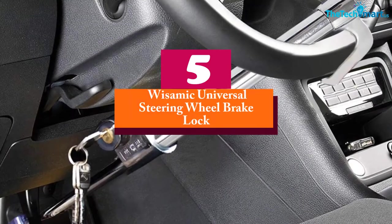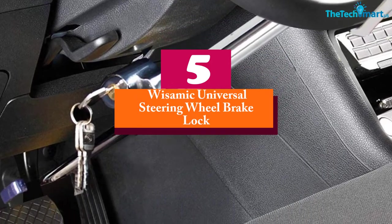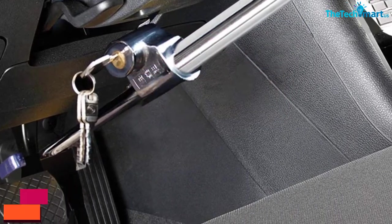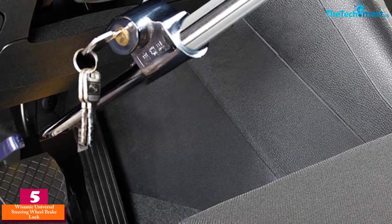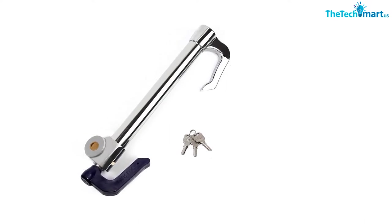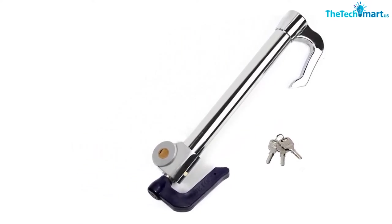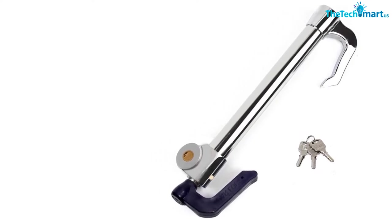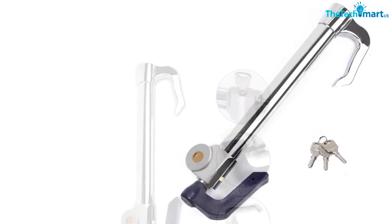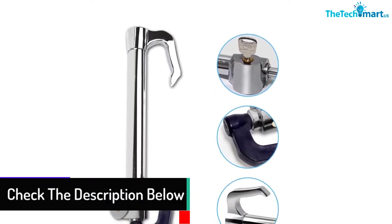Starting at number 5, we have the Wiesamiq Universal Steering Wheel Brake Lock. This dual protection extended car safety product ensures your car is secure in its place. The lockable equipment ensures no thief can move the vehicle even a bit. Even if the thief tries to break the lock, it will alarm its owner. It also locks the steering and the pedal with just a single lock, providing double security so no thief can try to pull it apart.